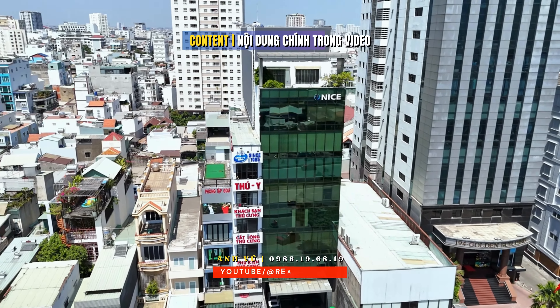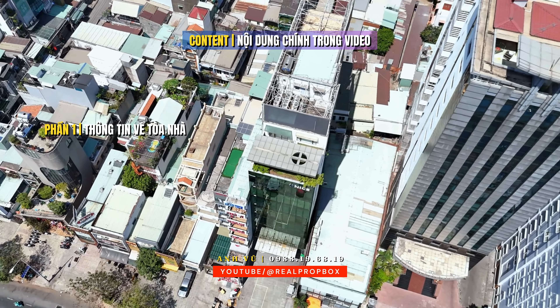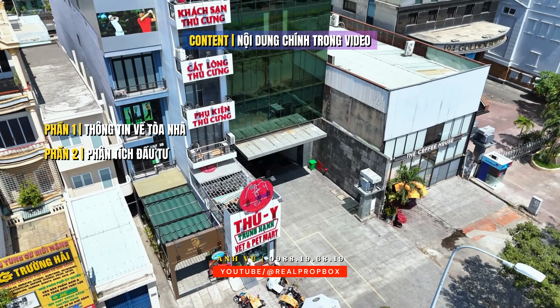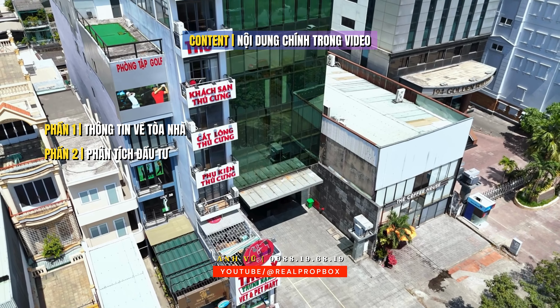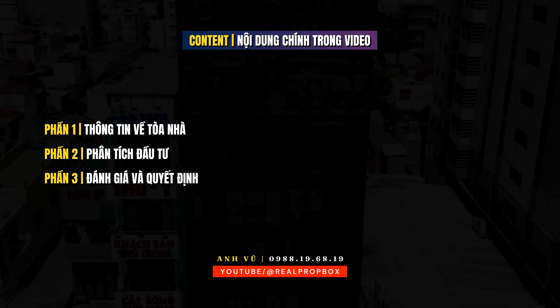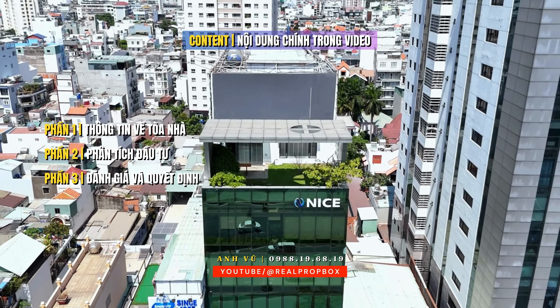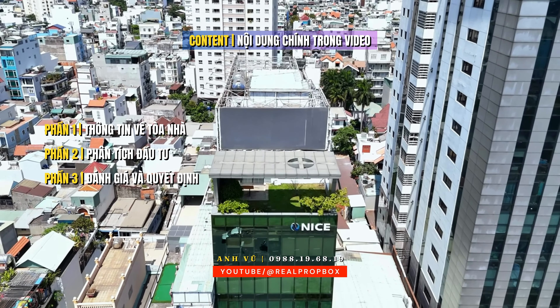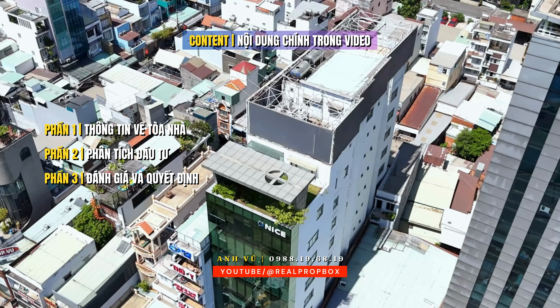Các video giới thiệu về bất động sản của vụ tập trung xoay quanh 3 nội dung chính. Thứ nhất là giới thiệu về vị trí của tòa nhà và thông tin kết cấu. Thứ hai, vụ sẽ đánh giá xoay quanh cơ hội đầu tư, giá bán và dòng lợi nhuận liên quan đến bất động sản. Thứ ba là khoảng thời gian để quý anh chị nhà đầu tư theo dõi tiếp thước phim với các hình ảnh đẹp, nghỉ ngơi, suy nghĩ và đánh giá để đưa ra các quyết định mua hoặc so sánh giữa các tài sản tương tự.